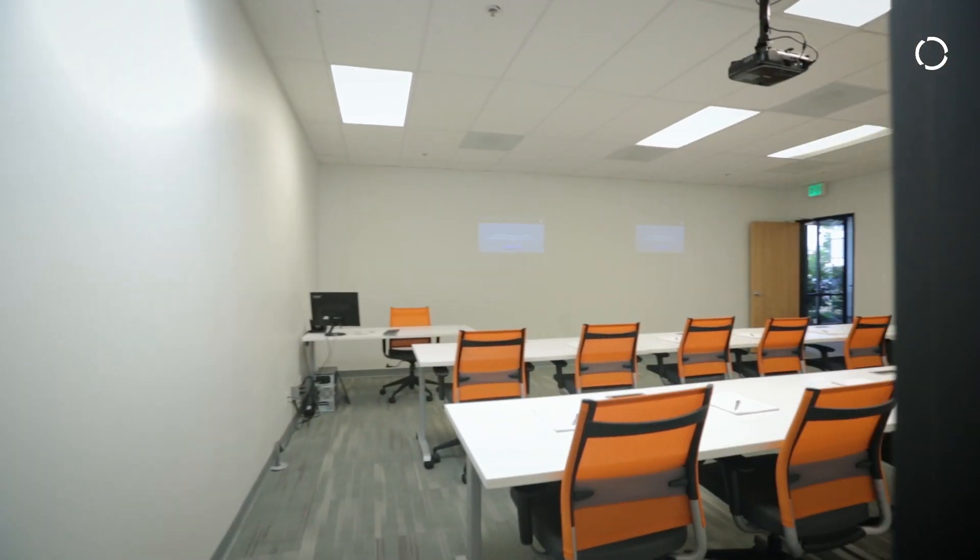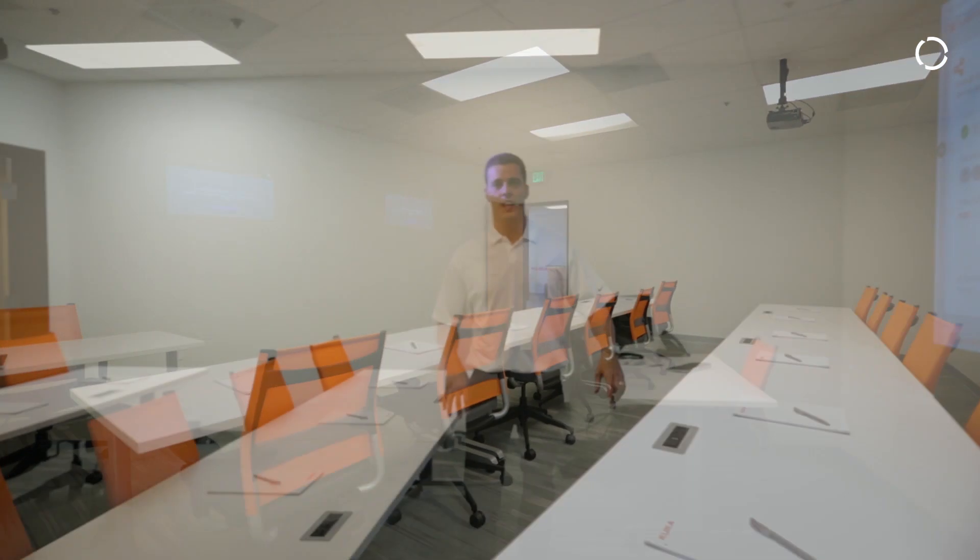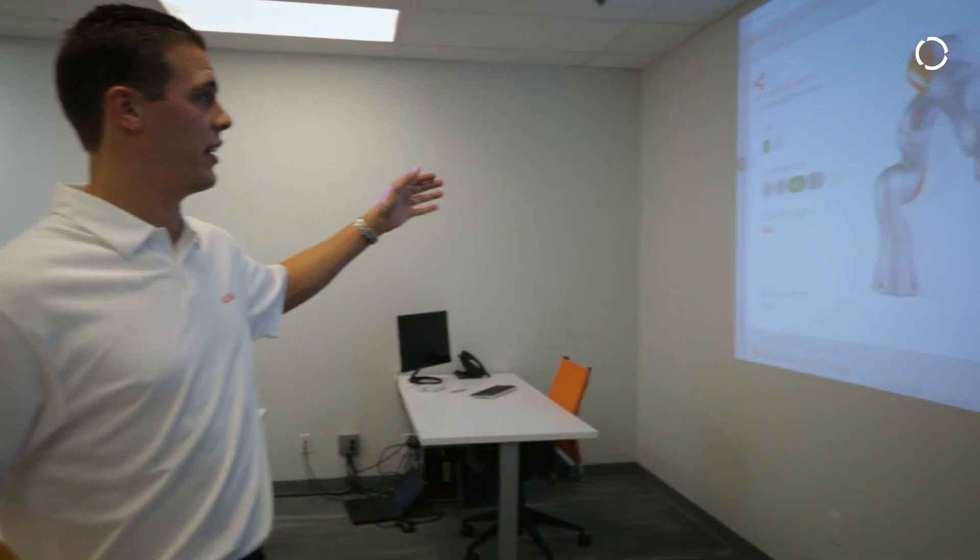This is where we conduct all the theoretical parts of our trainings. We also use this space right now to show KUKA Connect. All the robots in this office are connected to KUKA Connect and can be displayed over here.